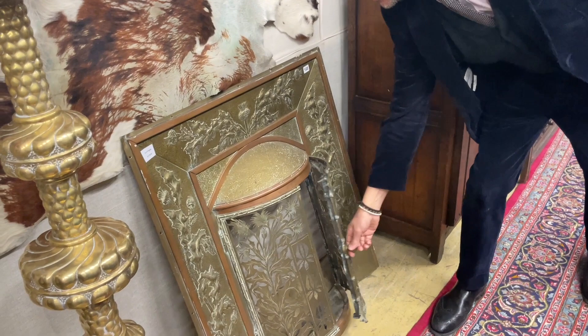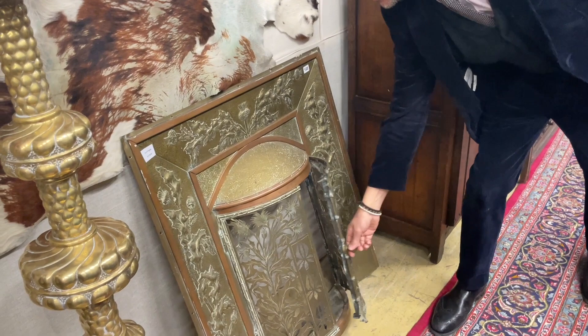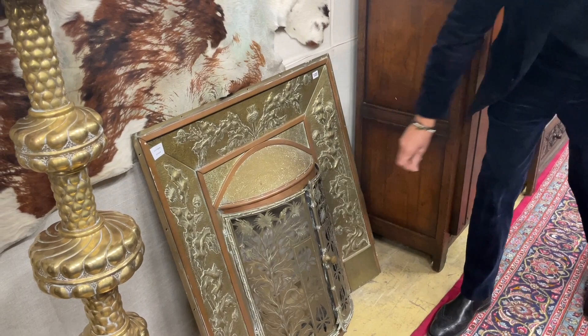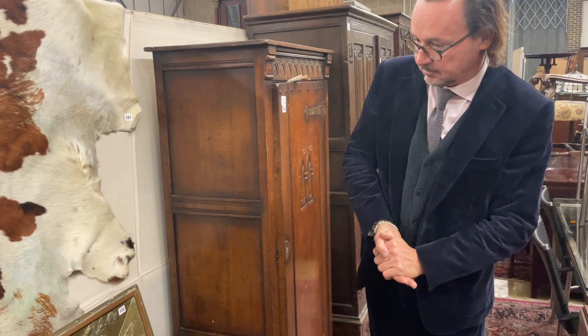Nice big altar sticks there — get the Brasso out and polish them. And how about this — you can keep your fire under control by keeping it behind a cage. Lot 122, from the same Carter's Corner property — lovely thistles and foliate decoration. With a fire behind it, it would look very pretty, though you would get hot doors. Keep the kids away from it.